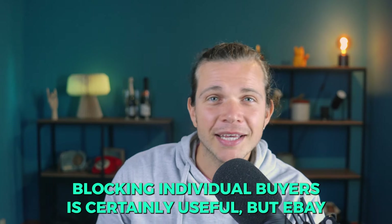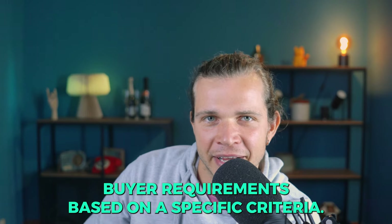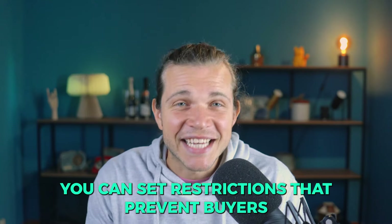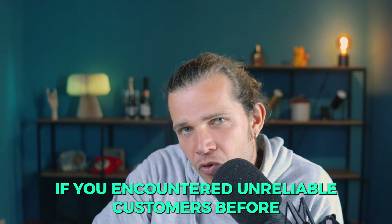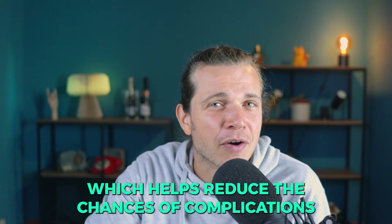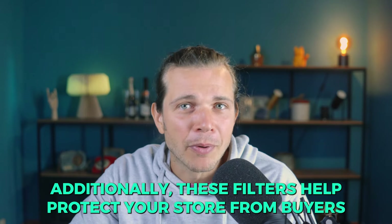Blocking individual buyers is certainly useful, but eBay also provides an even more powerful tool: setting up buyer requirements based on specific criteria. This allows you to automatically filter out buyers who may cause problems without having to monitor every transaction manually. For instance, you can set restrictions that prevent buyers with problematic behavior from purchasing in your store — especially useful if you've encountered unreliable customers before.